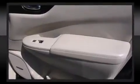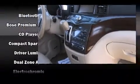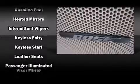Storage solutions are integrated throughout the interior, demonstrating thoughtful attention to detail. Nissan also prioritized safety and security by including dual front impact airbags, front side impact airbags, anti-whiplash front head restraints, and ignition disabling.